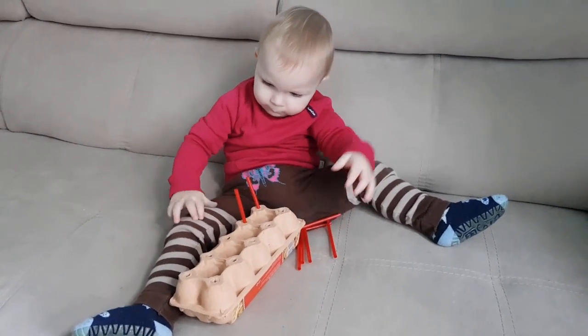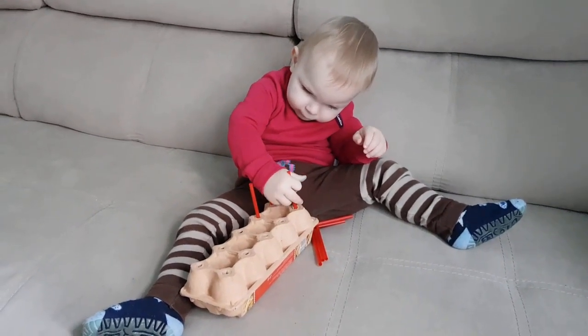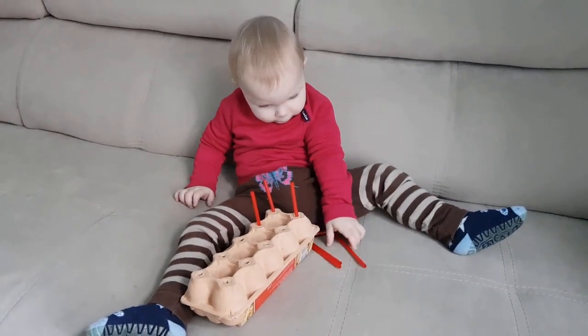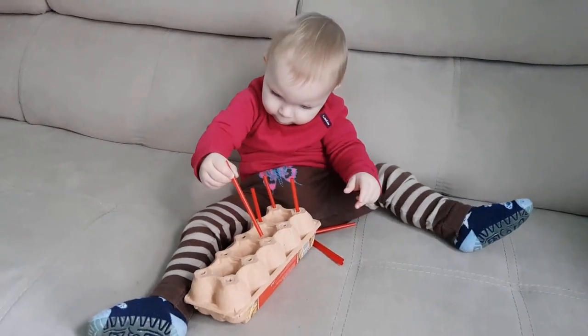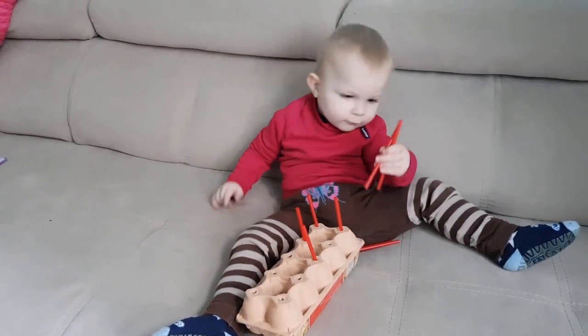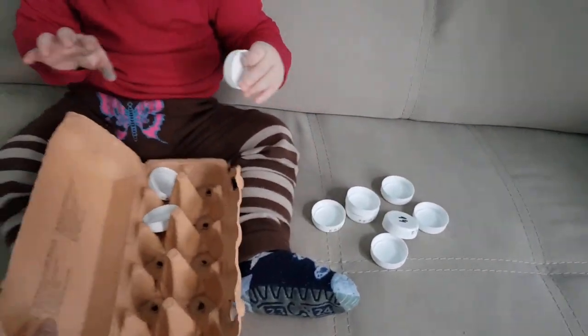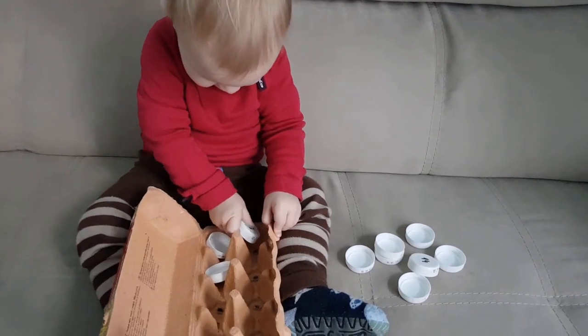The next activity is with an egg container, where a child pushes one straw into one hole, so he or she is relating one straw to one hole. This activity also promotes pencil grasp. You can use the same container for putting different objects into the compartments.